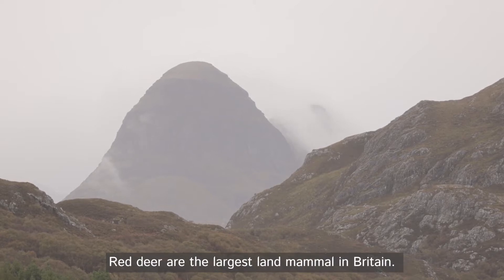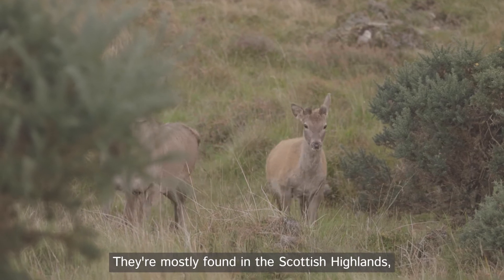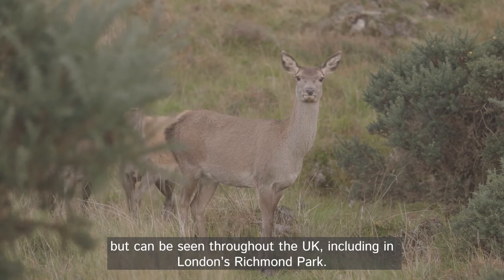Red deer are the largest land mammal in Britain. They're mostly found in the Scottish Highlands, but can be seen throughout the UK, including in London's Richmond Park.